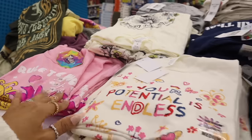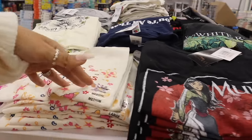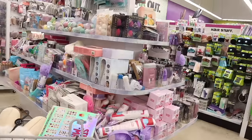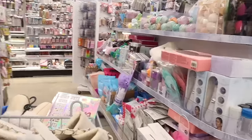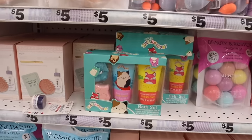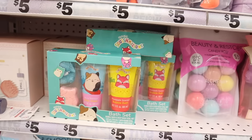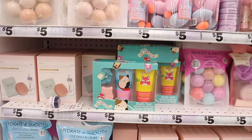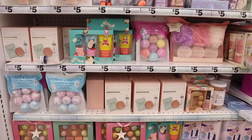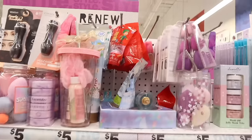There are more graphic tees — Trolls, and 'Your Potential Is Endless' with butterflies, plus Mulan Disney shirts. On the round table they have a new best set: a berry-scented body wash, a bath bomb, a loofah, and pineapple-scented bubble bath — two different scents. They even have hydrate-and-smooth shower steamers at the bigger location. Really good deal for five dollars.